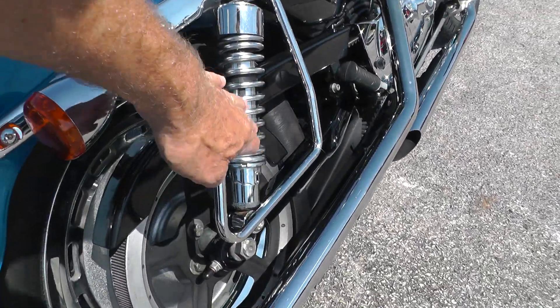They're Mini Apes. Bike's got 13,081 miles on it.